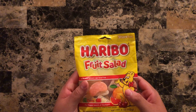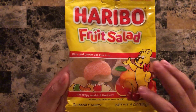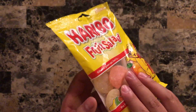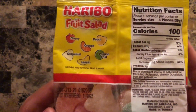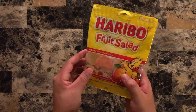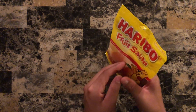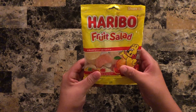It wouldn't be a gummy video if we didn't have Haribo. Here we have fruit salad — kids and grown-ups love it so, the happy world of Haribo. I'm surprised I never read that before. So in this fruit salad we have cherry, peach, orange, grapefruit, lemon, and passion fruit. That's quite a bit in this bag, honestly. These sound very like they're gonna provide lots of chewing sounds for when that comes around.